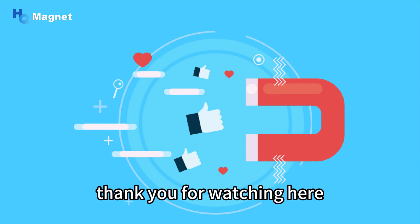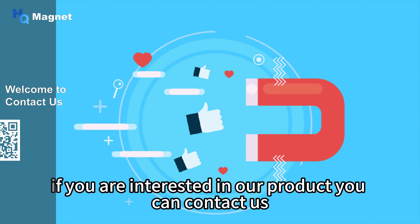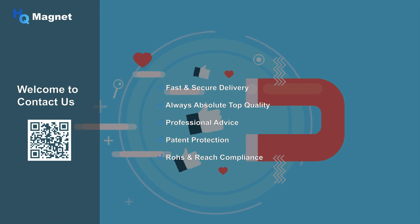Thank you for watching. If you want to learn more details, you can read our article. If you are interested in our products, you can contact us. See you next time.